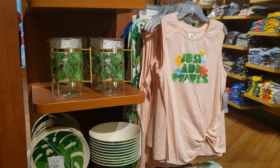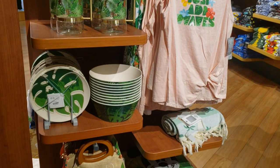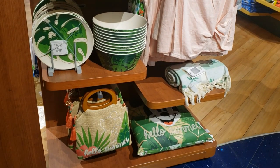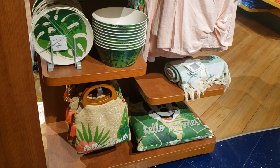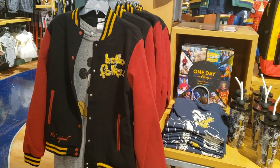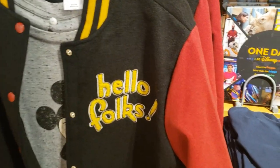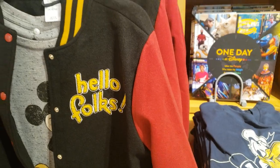They still have a little bit of the summer collection left but not a lot — only what you see here. I'm not going to go through every piece. Then varsity jackets — I'm seeing two different styles. One says 'Hello Folks' and is $59.99. Let's look at the back — oh my goodness! The other is Donald Duck, and we have to go around to see the bag. That one is $74.99.